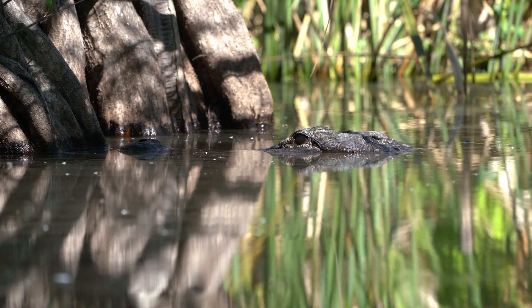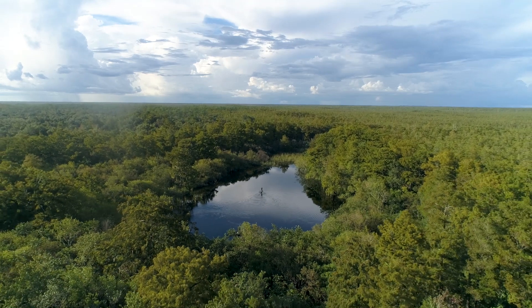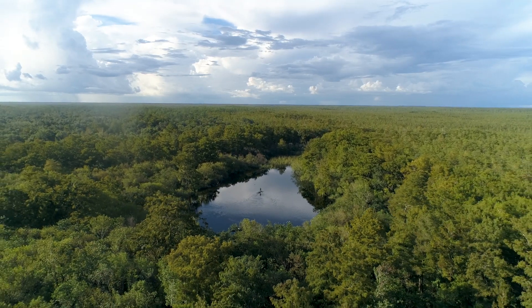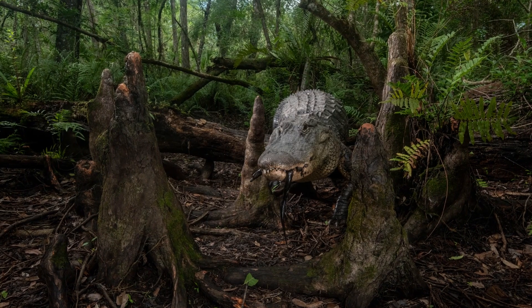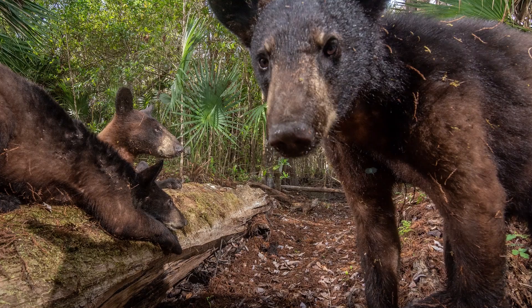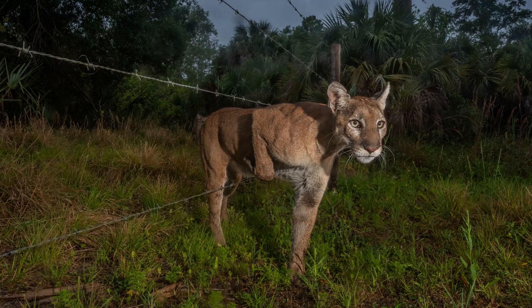What this project has given to me is a chance to spend lots of time in places like this. This has been a passport to discover some of the most amazing places I have ever been. It still blows my mind that these places still exist and we still have a chance to save them.